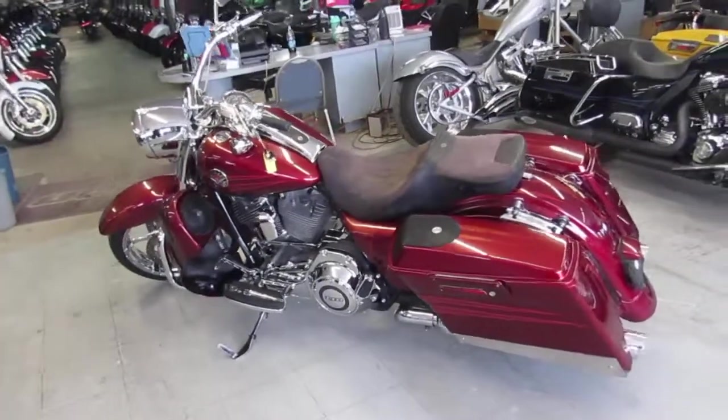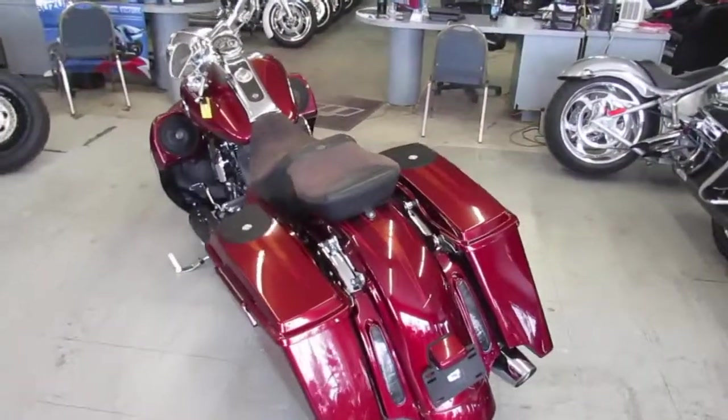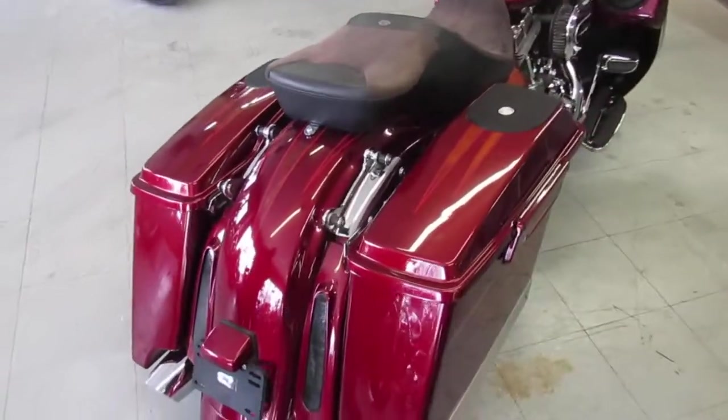Hey guys, it's ApprovalPowerSports.com here — Used Harley-Davidson Headquarters. We've got over 350 used Harley-Davidsons in our showroom for sale. Today I'm going to show you this really nice Harley-Davidson Rogue King CVO Screaming Eagle for sale.